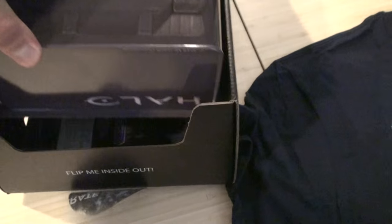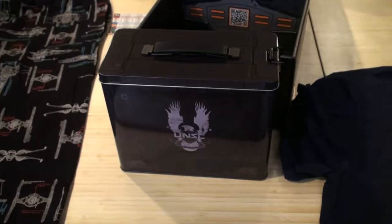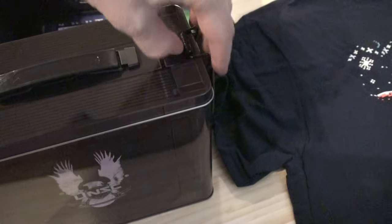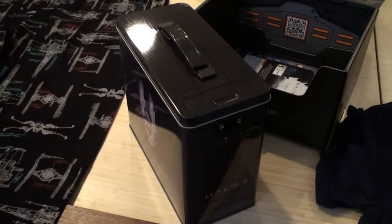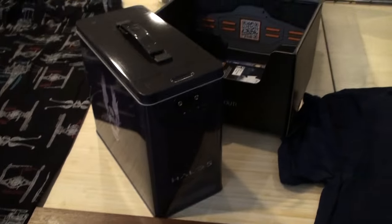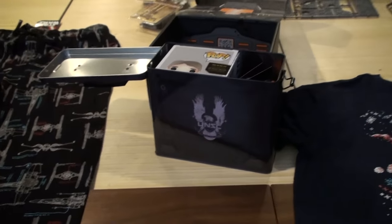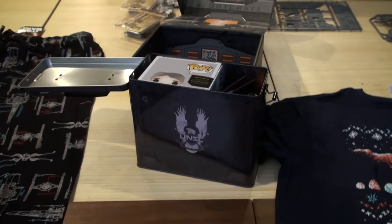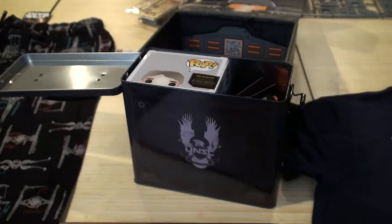And then UNSC — oh my goodness, does this have something to do with Halo perhaps? Wow, what a really cool — this is awesome. I don't even know what's inside but it's like an ammo case. I wish I knew what it was technically called — I don't shoot guns — but that ammo case is really cool. That alone would have been enough for me.